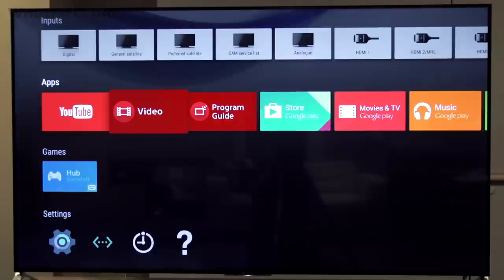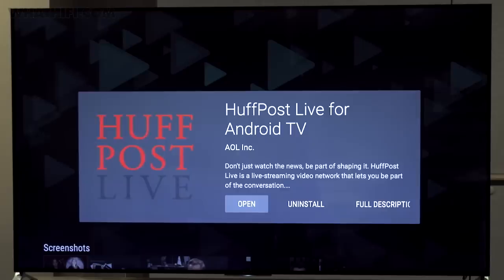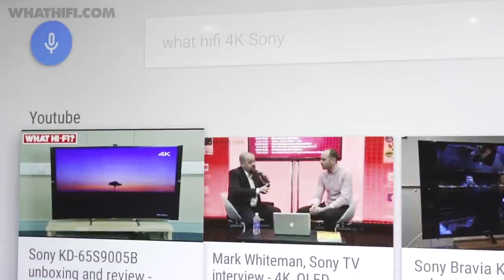Like the majority of Sony's 2015 TVs, the X90C uses the Android TV platform as its main operating system. That means a new user interface compared to 2014, plus features such as voice control, which Sony claims offers quick and intuitive search.